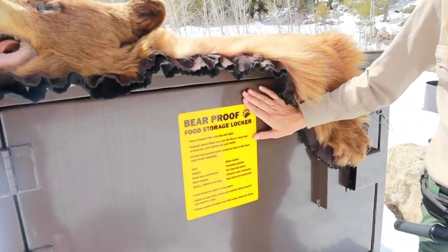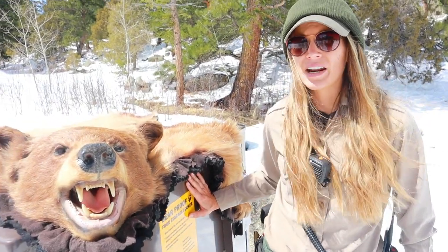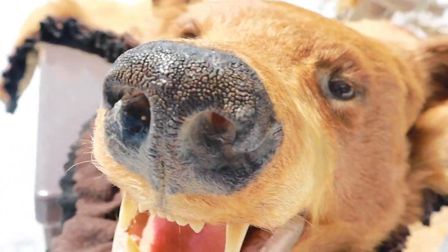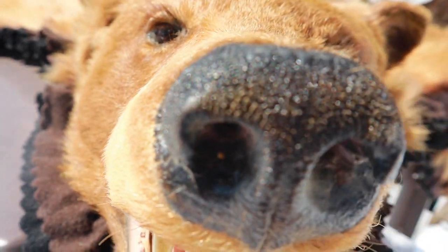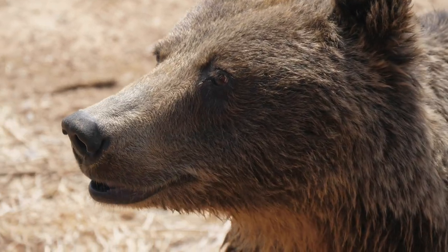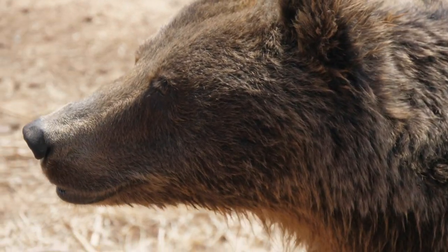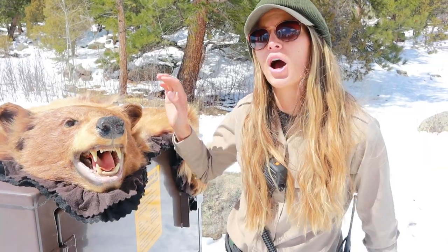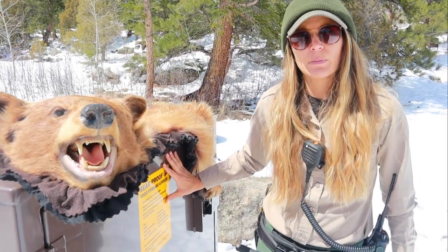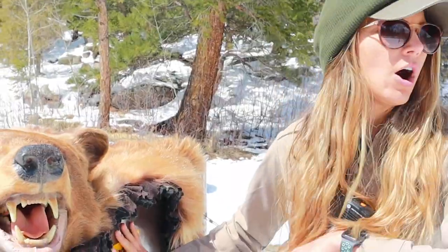This is a bear food storage locker. The reason we have these bear boxes is due to one of the adaptations that black bears have evolved to have — check out this nose. Black bears can have a sense of smell that is seven times greater than a bloodhound. So they're going to be able to smell all of your yummy hot dogs, hamburgers, and marshmallows cooking over the campfire from up to 15 miles away. We don't want to draw these black bears into a campground where there are humans.